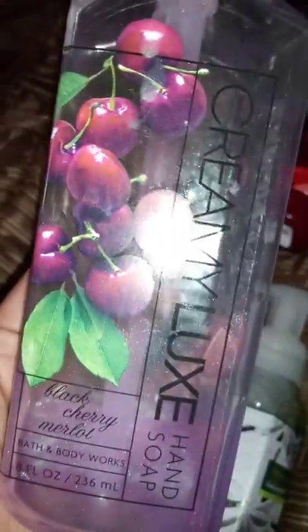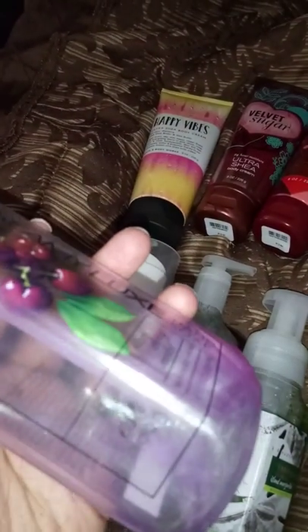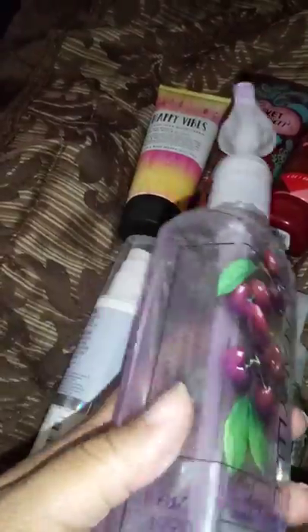I just knew Black Cherry Mallow would smell good, and this Creamy Luxe soap also has that diamond shimmer mist — a nice purple color. We only have a drop left because it's the first one we started using; I saved that little bit just for this video. The notes on the side read dark cherry, black raspberry, and sumptuous mallow.